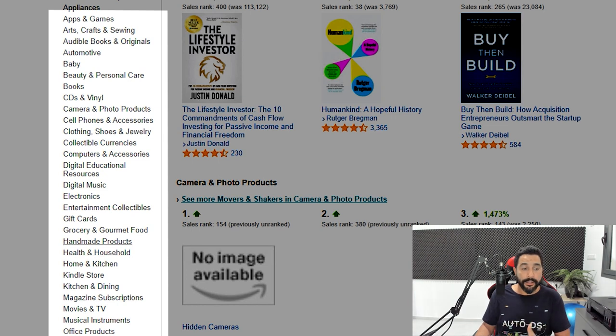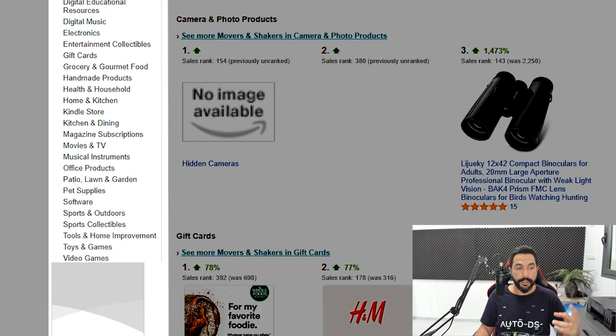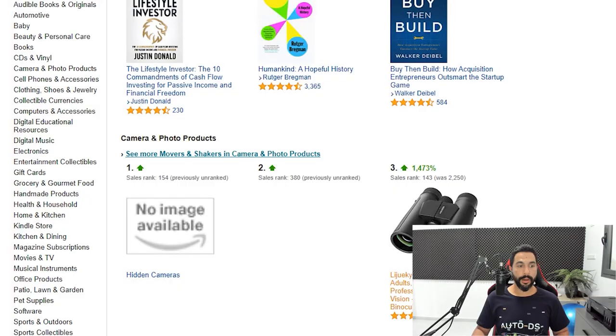Other great categories include: Health and Household, Home and Kitchen, Kitchen and Dining, Musical Instruments, Office Products, Patio, Lawn and Garden, Pet Supplies, Sports and Outdoors, and Tools and Home Improvement. Make sure you are dropshipping in the right categories.